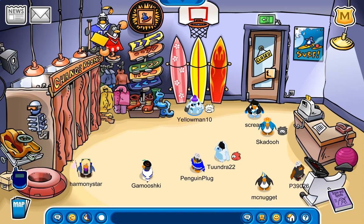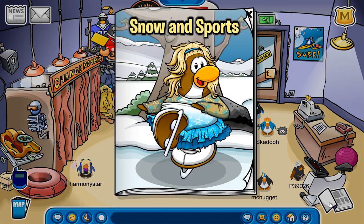Hello guys and welcome back to Club Penguin Journey. We have the Snow and Sports catalog for November of 2023, and probably also December as well — probably all the way until the end of the year. Who knows how long. But regardless, they finally updated it for the first time since June.